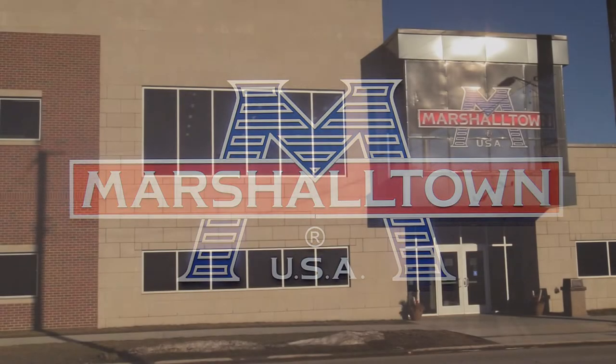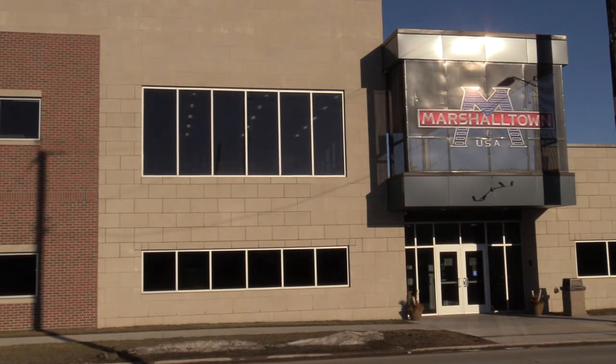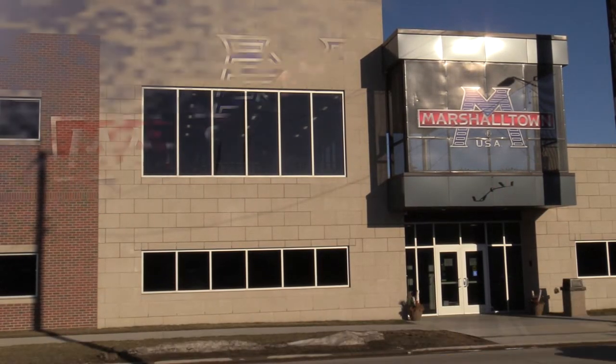We've been on this site in Marshalltown, Iowa at 104 South 8th Avenue since 1902 — so 119 years. Seems a little bit incredible, and just for those who are wondering, I have not been here that entire time.